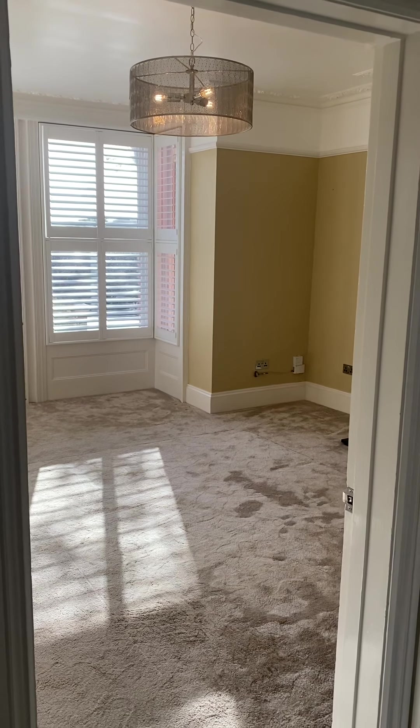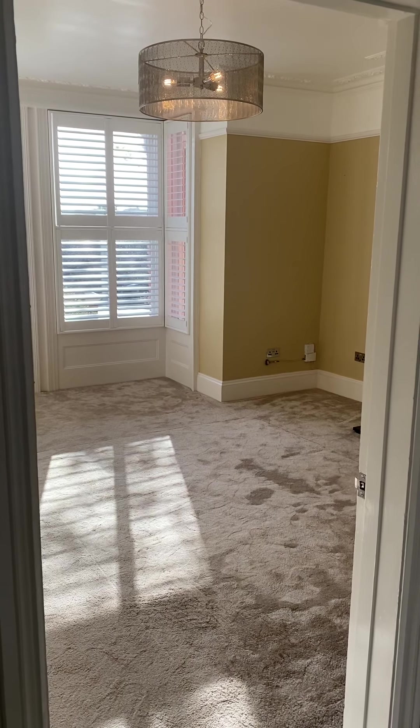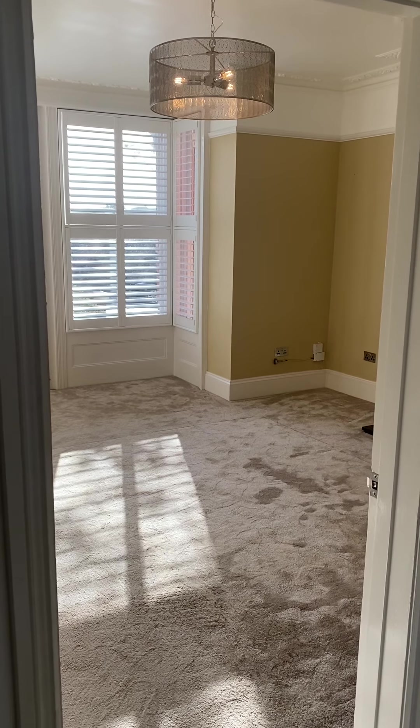This is a video tour for a very spacious one bedroom flat in a popular Preston Park location.